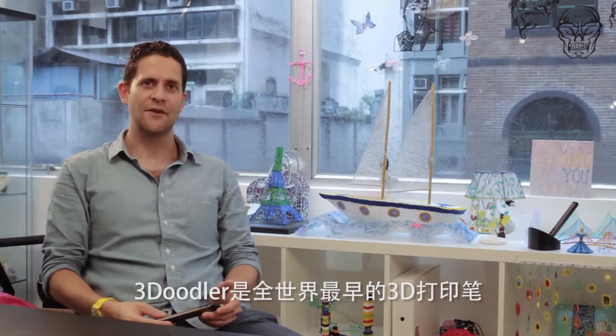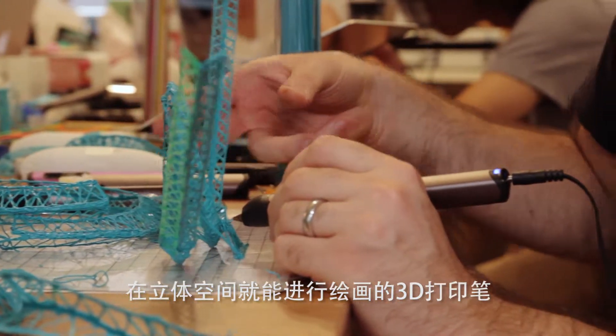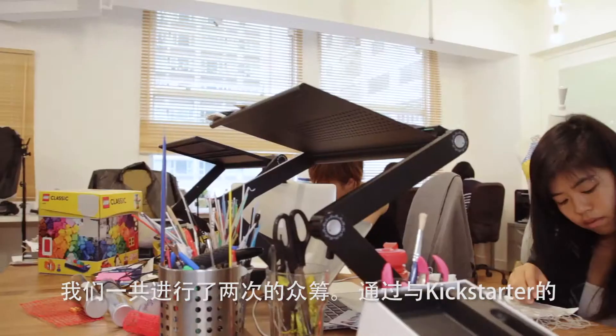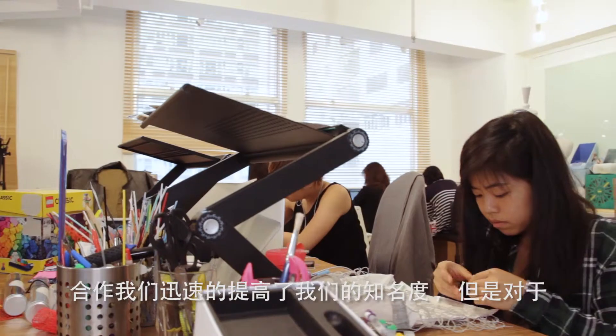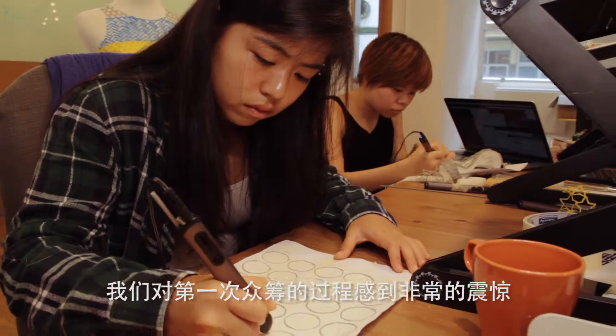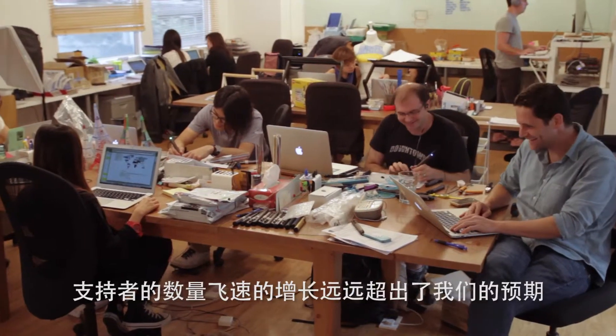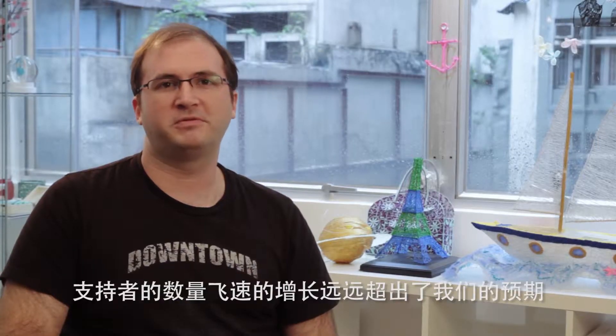3Doodler is the world's first 3D printing pen. We launched in 2013 and produced a pen that literally lets you draw in the air. We ran two crowdfunding campaigns, working with Kickstarter to raise awareness and get a lot of buzz behind what is still a very new and exciting product. We were amazed and humbled about the sheer scale — it was phenomenal and it happened very quickly.